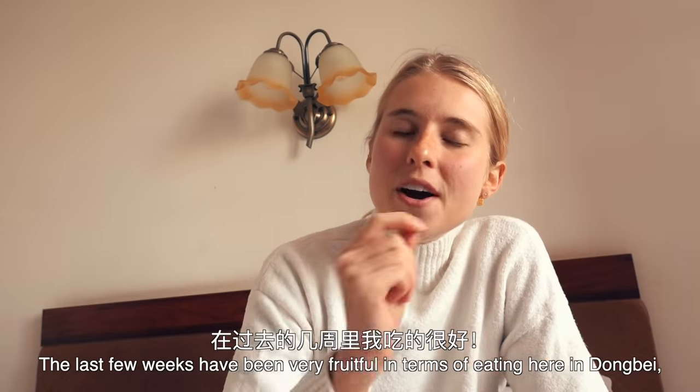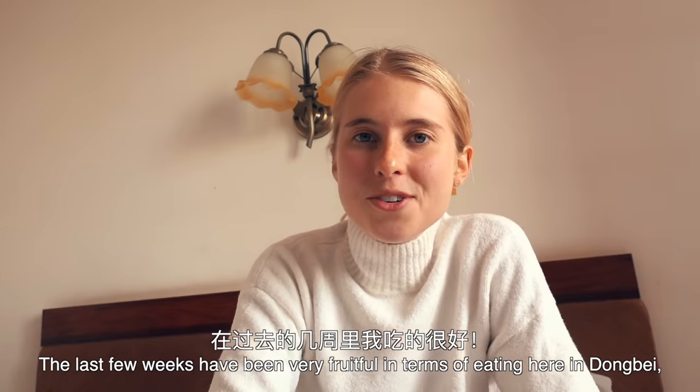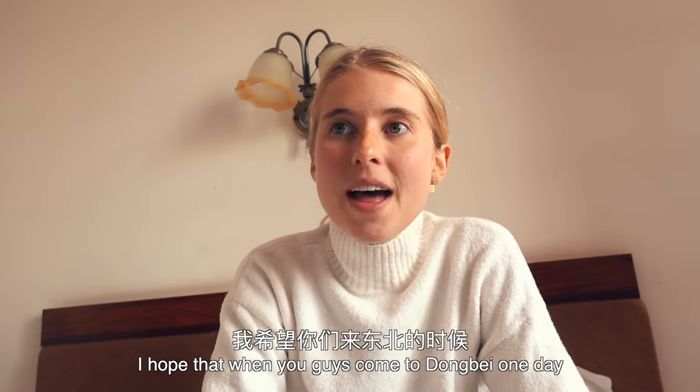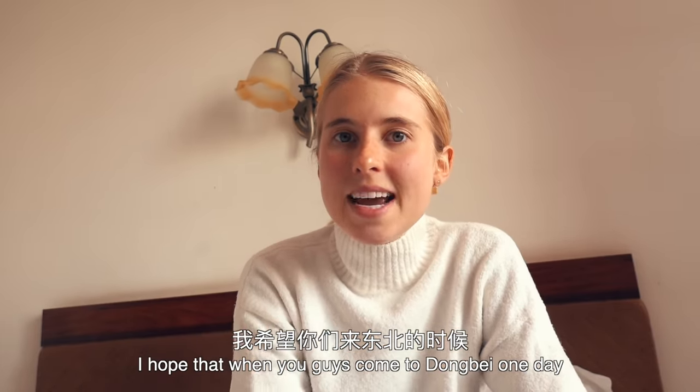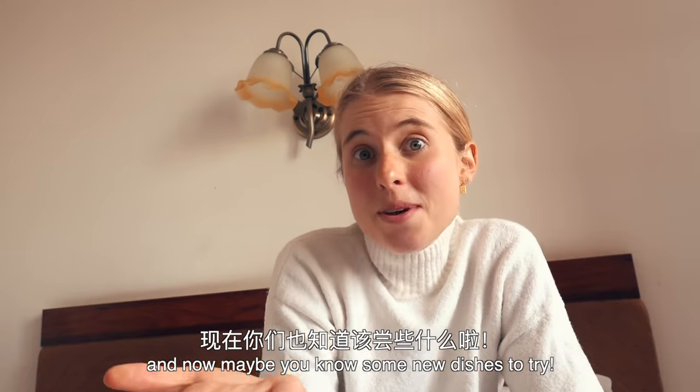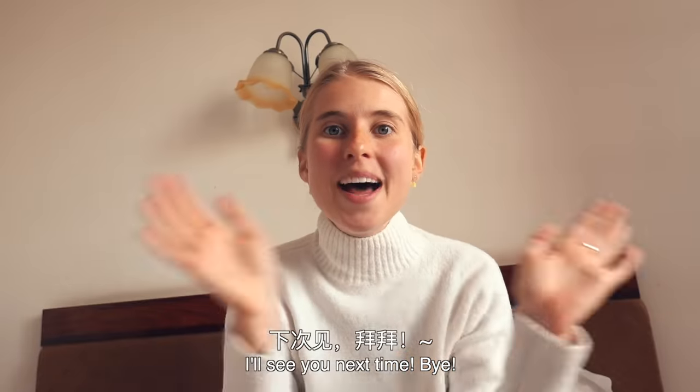The last few weeks have been very very fruitful in terms of eating here in Dongbei. I have enjoyed every single meal I've had. I hope that when you guys come to Dongbei one day you'll branch out, try some new things, and now maybe you know some new dishes to try. I will see you next time. Bye!